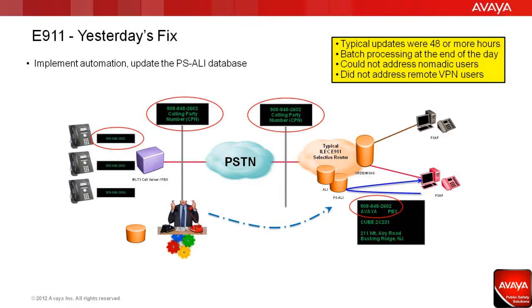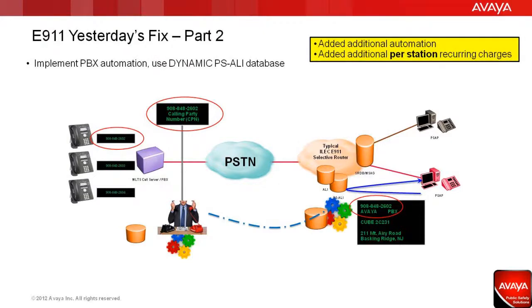As users extended connectivity outside of the enterprise network through VPN technologies, telephones often became software applications, allowing for even more mobility. A recent addition to yesterday's fix was to provide access to a dynamic PSALE database, a technology initially developed for the cellular mobility challenge.